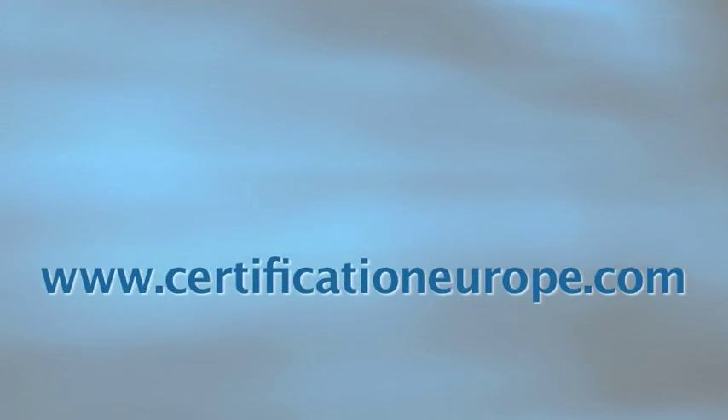A copy of the standard is available for purchase in the resource library on our website, CertificationEurope.com, which we welcome you to visit. You may also notice other ISO standards related to the 27001 family. These include ISO 27001 itself, ISO 20000, 27002, and ISO 27006, which is about auditing information security. We welcome you to look at any of those.